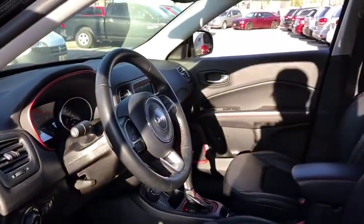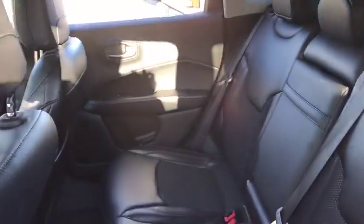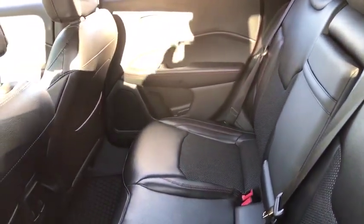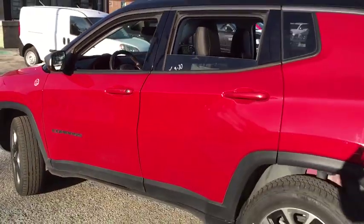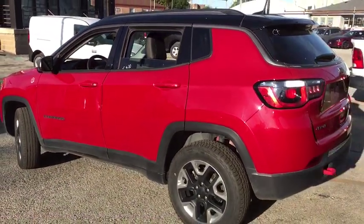Rear defrost, climate control, AM-FM stereo radio. This vehicle is Carfax certified one owner and qualifies for Carfax buy-back guarantee. This isn't just a vehicle, it's an experience, so stop in for a test drive today.